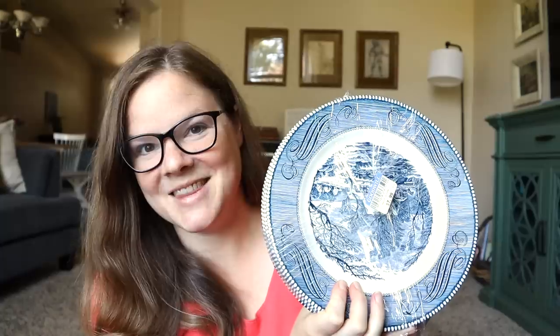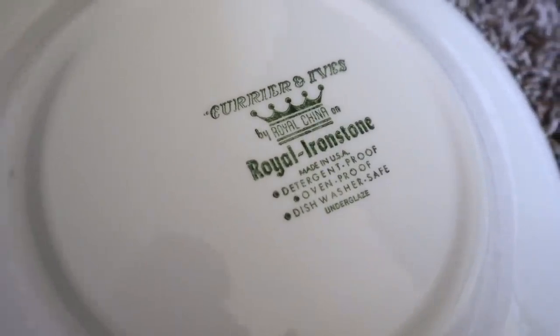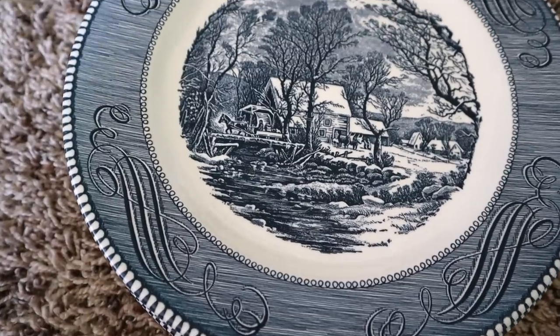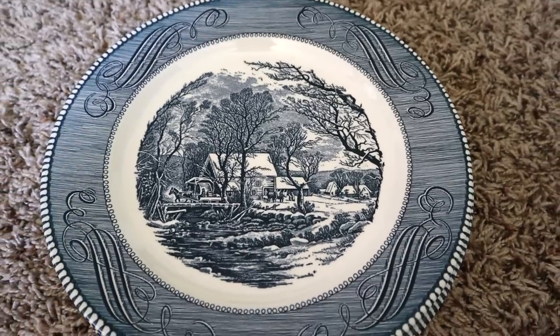You'll never guess what else was with them — the plates! I was so excited. There are two sets of four. It's Currier and Ives, 'The Old Grist Mill' by Royal, made in the USA. It's such a classic print and I've been looking for these forever — Hillary from Old World Home has a set and I've always admired hers. They were $7.99 for a set of four, but 50% off made it a dollar a plate, which is even cheaper than the Dollar Tree.